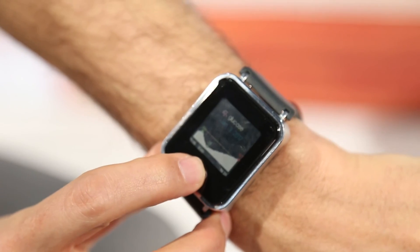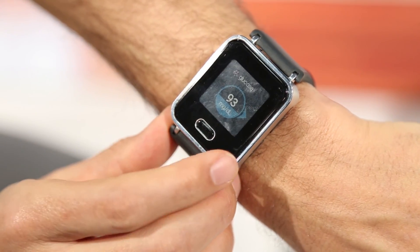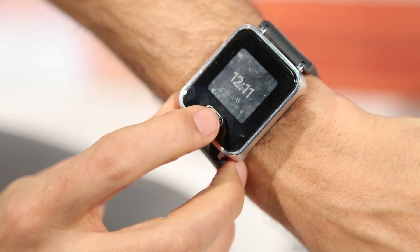How much will it cost? The watch will cost around $149, and the capsule — which you change every month because the chemical degrades, though you can do as many tests as you want for one month — will cost around $99.